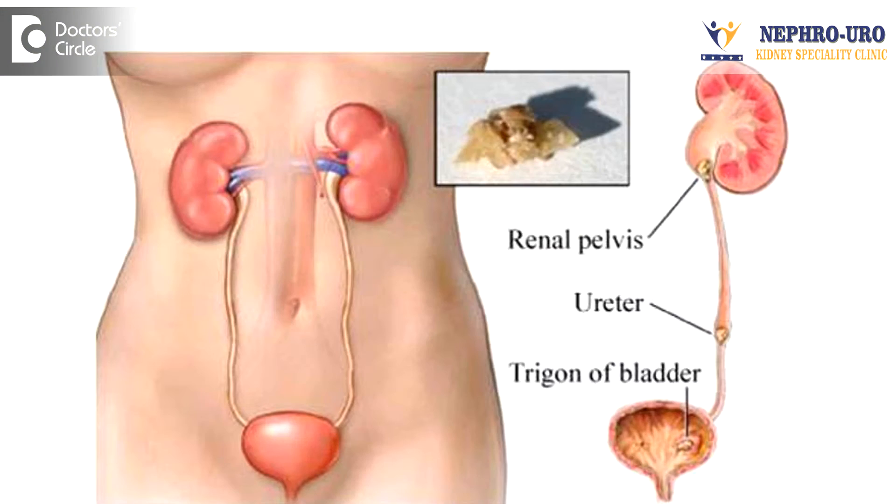Stones less than 6mm in size are usually treated medically. Rarely, these stones get obstructed in the lower ureter when they are trying to pass on. Alpha blockers, which are used nowadays in lower urinary tract stones, increase the motility of the ureter and throw out the stones.